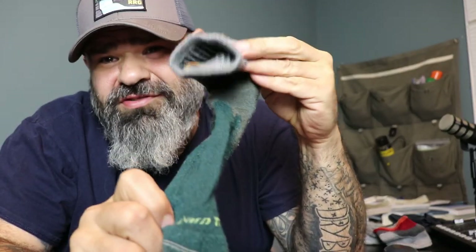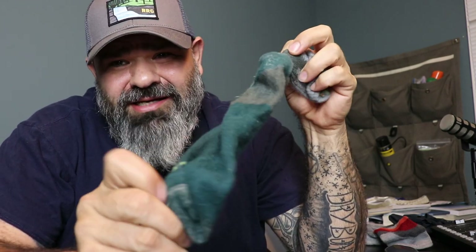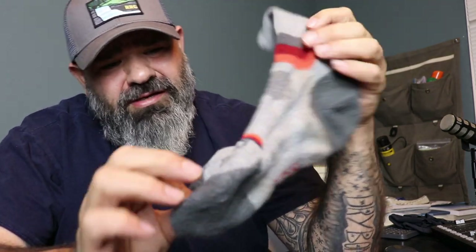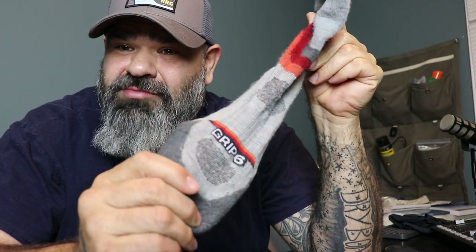So has Darn Tough Socks finally met its match? From a marketing or brand loyalty standpoint, probably not. But there is a sock that I have tried that when it comes to comfort and quality, I'm going to say that Darn Tough Socks has met its match: Grip6 Socks.